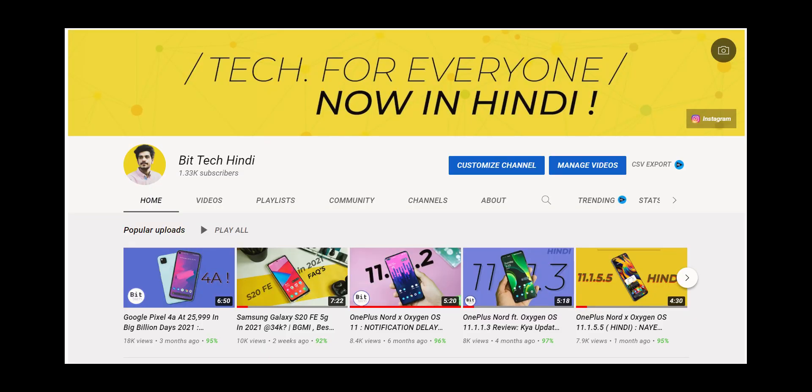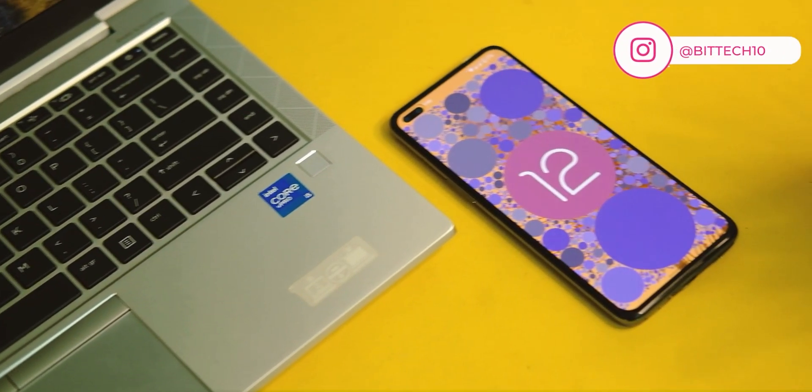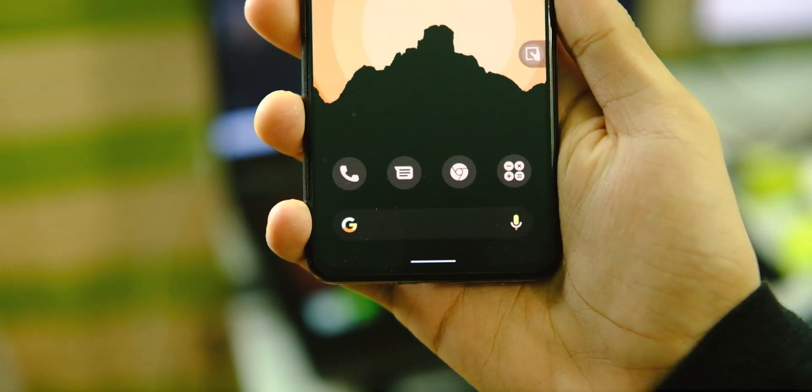Just in case you want to watch this video in Hindi as well, here is a card to the Bittech Hindi channel where you can find all these videos in Hindi. Now, first up, this is a beta version only, so please don't expect any OTA updates on this one.